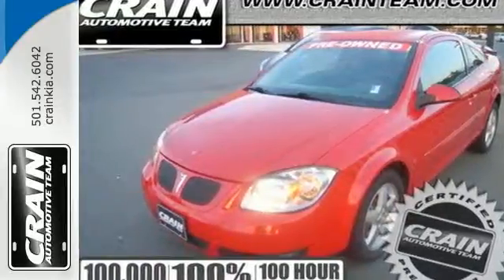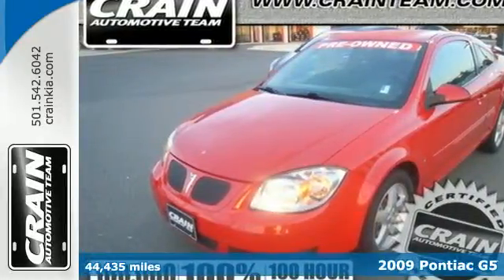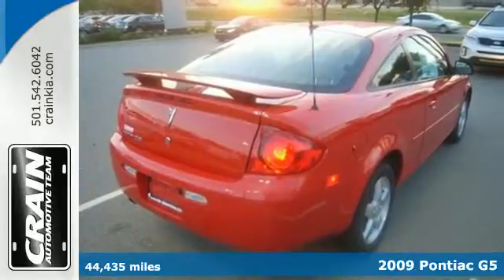Here's a 2009 Pontiac G5. The G5 adds OnStar communications this year.